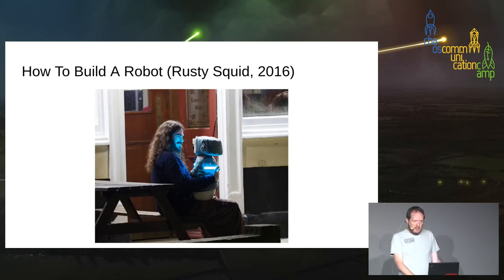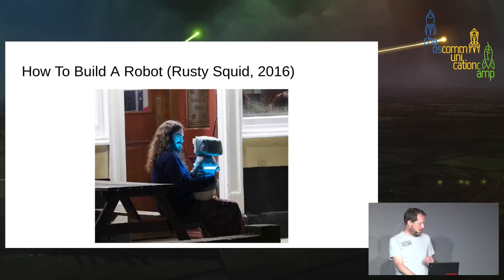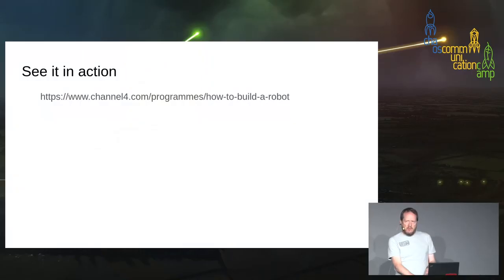How to Build a Robot was not my project — it was one I helped on. It was built for a TV programme: a semi-puppeted, semi-autonomous robot which we took out and kind of abandoned in the streets of Bristol for people to interact with. I learnt a lot from it. Again, people really looked after it — it looked sort of like a little alien baby, and people look after alien babies. They would talk to it, give it big tactile hug interactions. It's still available on Channel 4 catch-up as 'How to Build a Robot'.